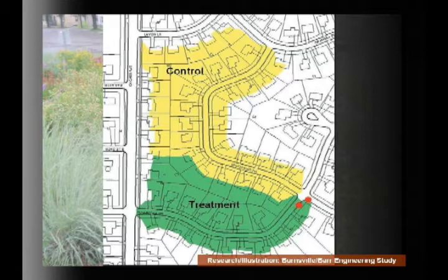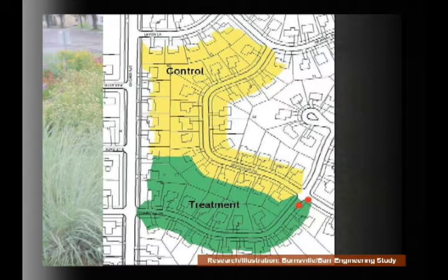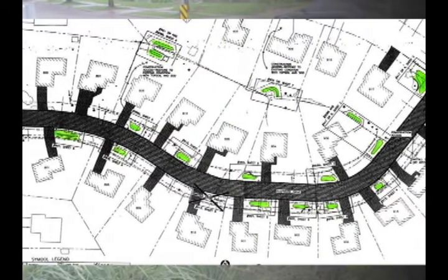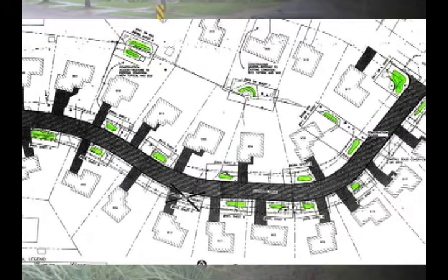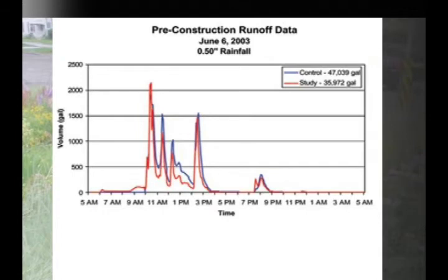How effective are rain gardens if they're placed and sized properly? Barr Engineering and the city of Burnsville did a nice study to look at that question. They have two adjacent streets — a control street and a treatment street. For about two years, they measured the volume of water leaving both little neighborhoods before doing anything to the treatment area. Then they came up with a design for the five-and-a-half-acre, 25-home area — 17 rain gardens total, including a few rain leader disconnect gardens between homes and the rest as curb-cut rain gardens.